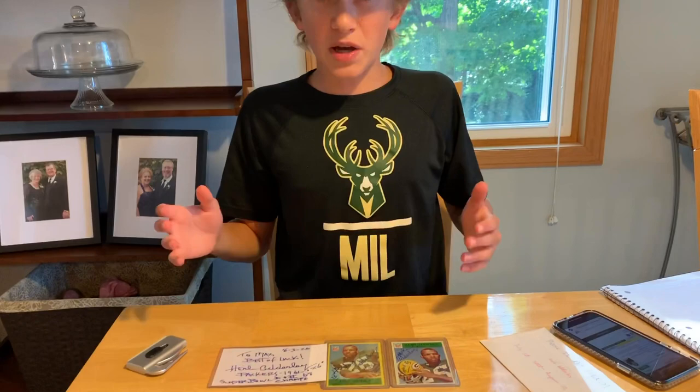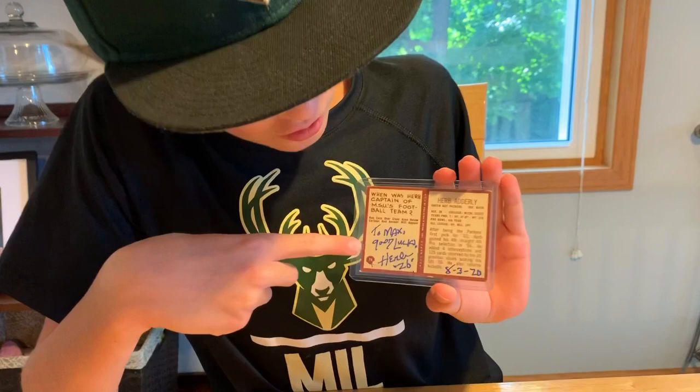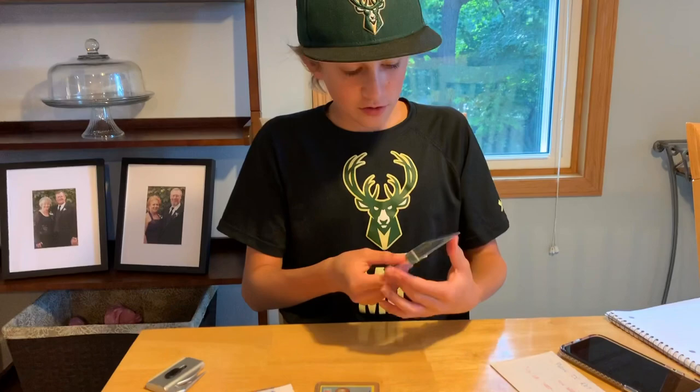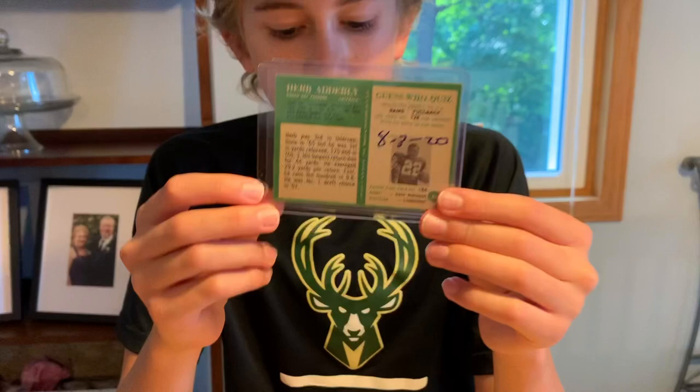He basically signed all three — the two cards I sent plus a note card. The first card is signed with a regular Sharpie, includes Hall of Fame class of 1980 and his number 26. On the back: 'To Max, good luck, Herb, number 26' and the date signed. The second card uses a thinner Sharpie along with the Hall of Fame inscription and his number 26, with the date on the back as well.